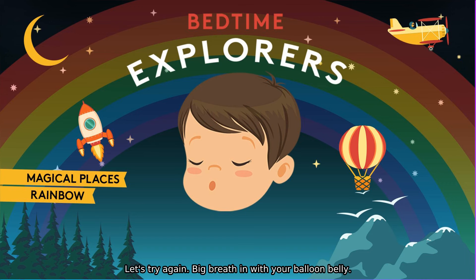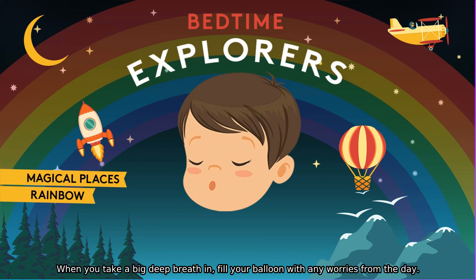Let's try again. Big breath in with your balloon belly. And breathe out, and the balloon goes down. Keep breathing like that. What colour is your balloon? How big can you make it? When you take a big deep breath in, fill your balloon with any worries from the day.